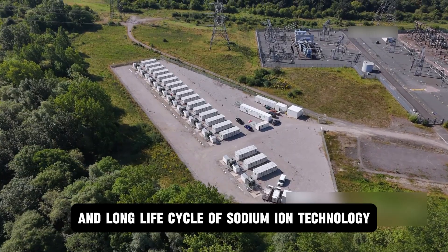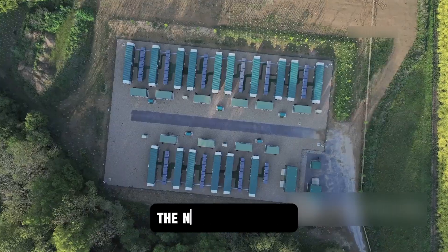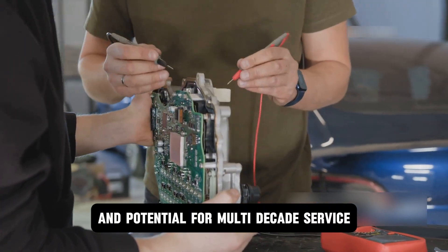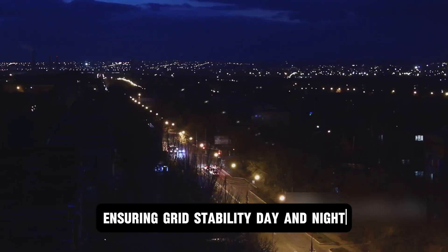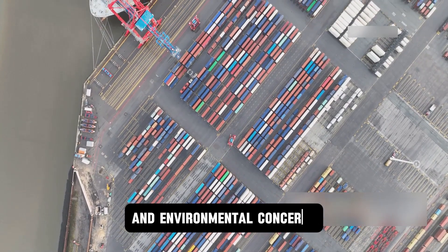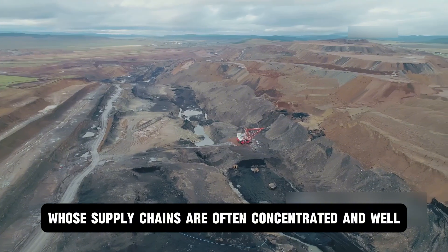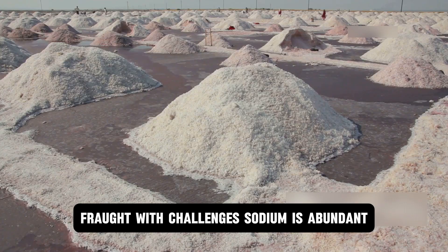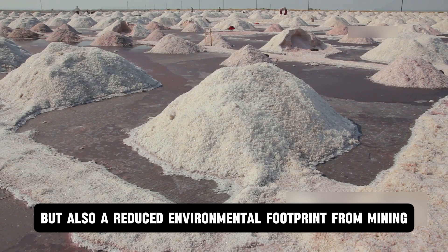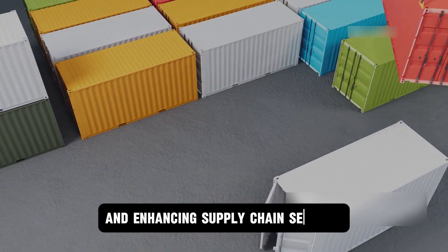Furthermore, the stability and long life cycle of sodium-ion technology make it an ideal candidate for the backbone of renewable energy grids. As the world transitions to solar and wind power, the need for massive, safe, and durable stationary storage is paramount. Sodium-ion batteries, with their reduced fire risk and potential for multi-decade service, could become the default solution for storing green energy, ensuring grid stability day and night. The rise of sodium-ion technology also addresses critical geopolitical and environmental concerns — reducing the industry's reliance on lithium, cobalt, and other materials with concentrated, fraught supply chains. Sodium is abundant, widely available, and far cheaper to source, promising greater price stability, a reduced environmental footprint from mining, more distributed manufacturing, and enhanced supply chain security.